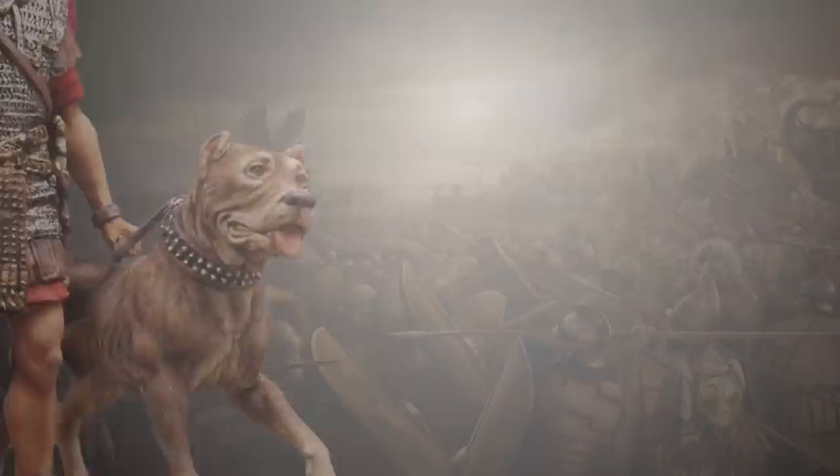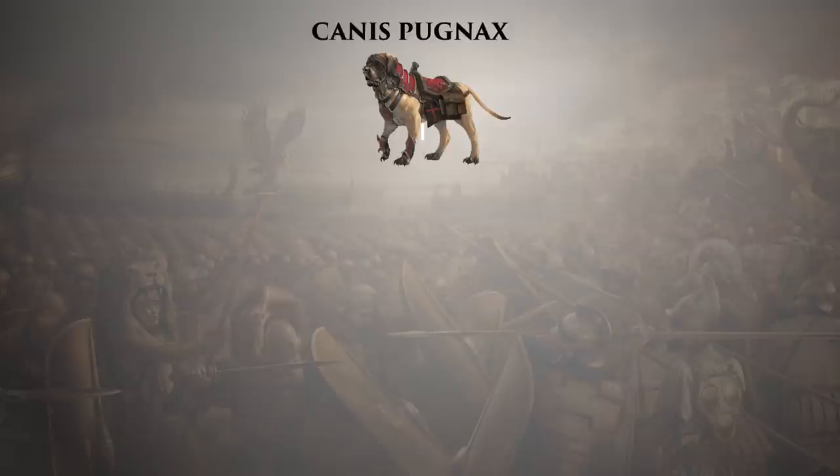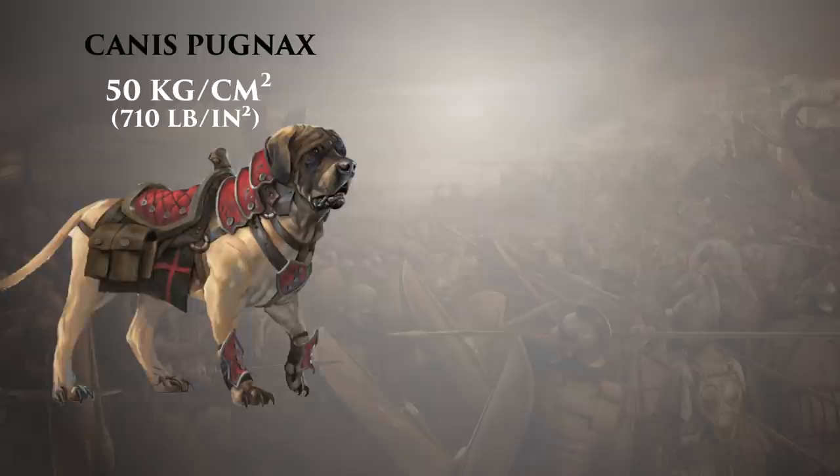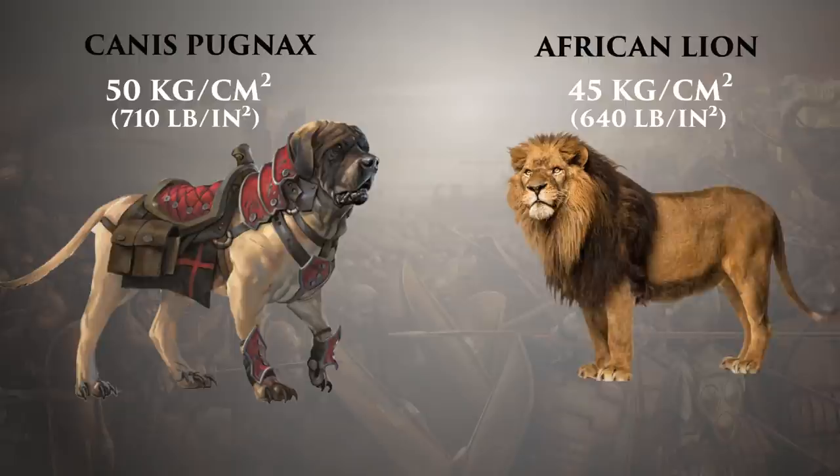The Canis Pugnax, from Latin 'dog of war,' the most common dog used in war by the Romans, is now an extinct species, but genetically in between the modern-day Mastino Napoletano breed and the Cane Corso breed. It was 80 cm tall at the withers and weighed between 60 to 100 kg. The bite of this dog applies a force of 50 kg per square centimeter — for comparison, an African lion has a bite force of 45 kg per square centimeter.